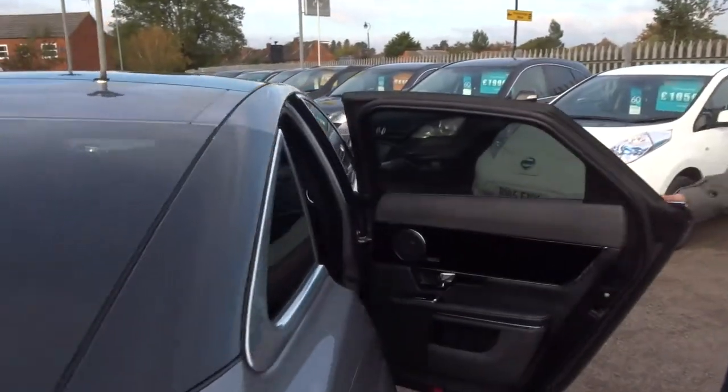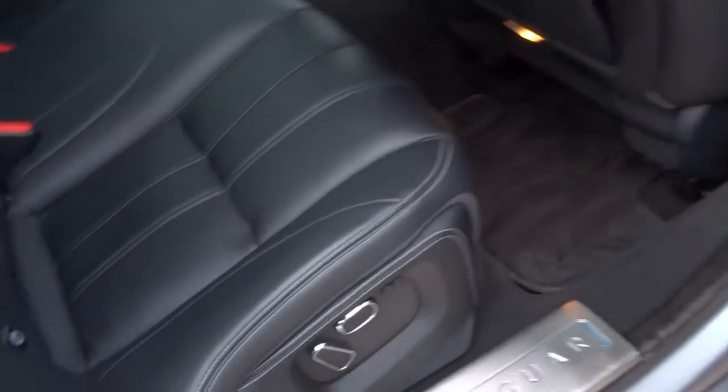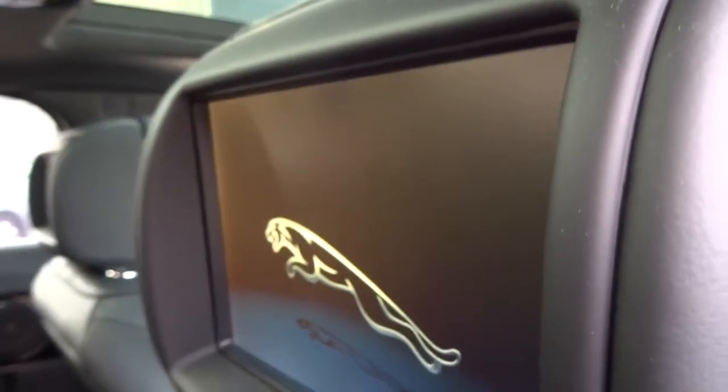A whole host of technology items in the back, including your rear entertainment. Comes complete with a remote control that's in the centre armrest. Your Meridian Sound System. Black vented leather interior with white stitching — the rear entertainment is based on the headrests.